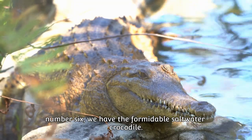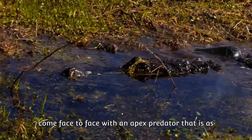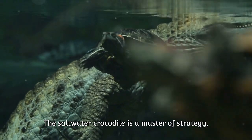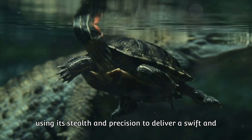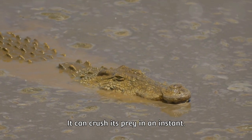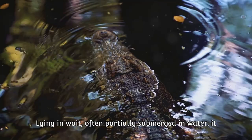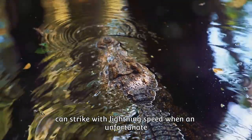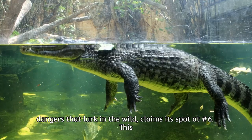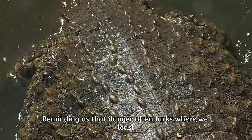At number 6, we have the formidable saltwater crocodile. Journeying from the African savannah to the tropical waters of Southeast Asia and Australia, we come face to face with an apex predator that is as patient as it is deadly. The saltwater crocodile is a master of strategy, using stealth and precision to deliver a swift and fatal attack. With powerful jaws that can exert an incredible amount of pressure, it can crush its prey in an instant. Lying in wait, often partially submerged in water, it can strike with lightning speed when an unfortunate creature ventures too close.